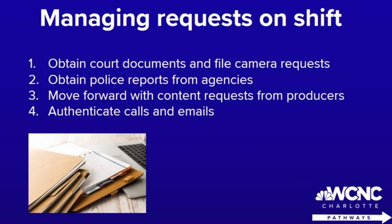We just talked about managing requests from other stations, but what about requests in-house? A lot of the time at the assignment desk, you will be relied on to pick up different things for different stories. That means you will be the person trying to get a court document for a story and filing camera requests to attend court hearings.